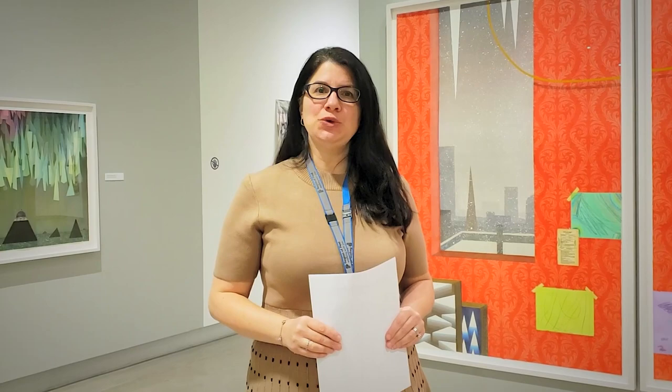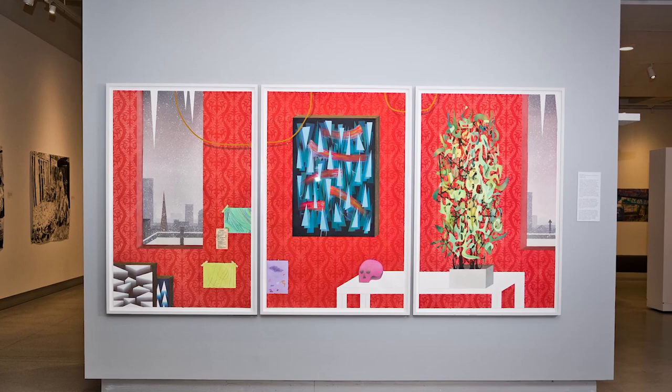Red Studio of 2013, also currently on view at PAMA in the solo exhibition Simon Hughes Works 2001–2020, reminds us of the French artist Henri Matisse's famous painting of the same title. But Hughes' work is nothing like his predecessor's conception of the artist's studio. While Matisse offers us a distorted but holistic view into his workspace set against a deeply intoxicating red background, Hughes restricts our viewing experience to one wall, just like Brenna.